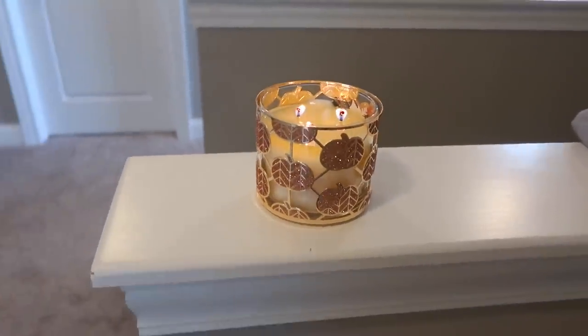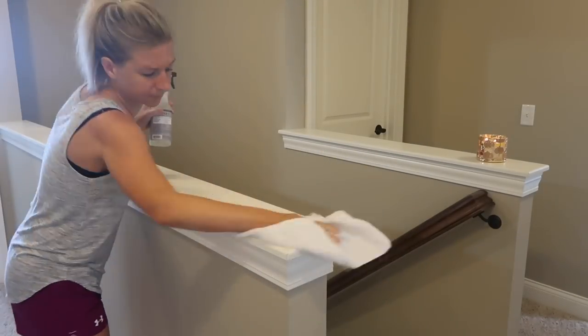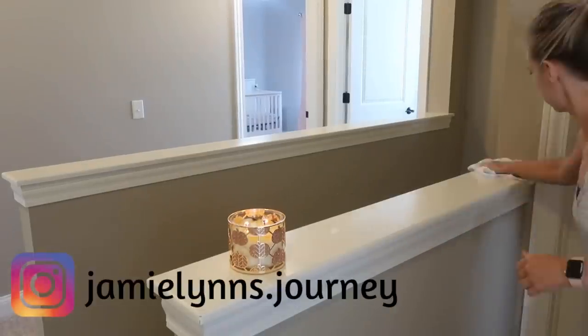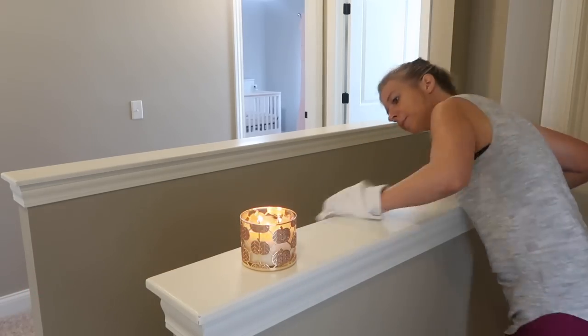After I was done with the master bathroom, I moved on to the hallway and I just wanted to wipe down this ledge area and then vacuum. We ended up using this ledge as kind of a catch-all for everything upstairs, which is nice, but I don't think it gets wiped down as often as it should, so I wanted to go ahead and do that.